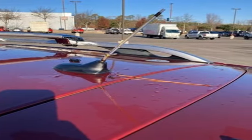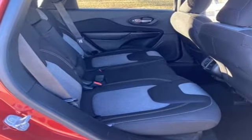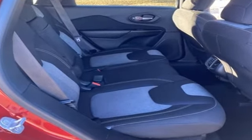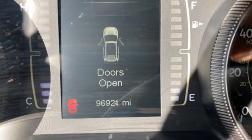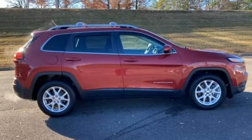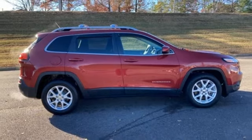Car and Driver finds it feels planted on the road, more car-like than truck-like, with crisp steering, well-damped body motions, little or no roll in corners, and pinpoint braking control. Journey anywhere in a Jeep. Take it for a test drive today.